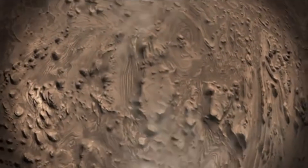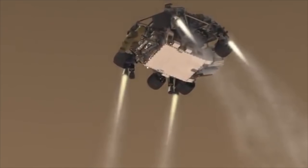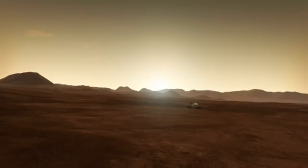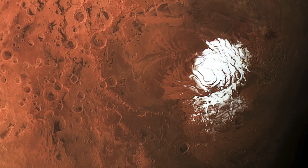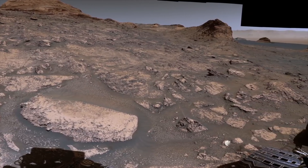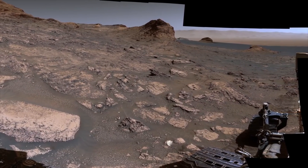Mars has captivated humans since we first set eyes on it as a star-like object in the night sky. In the 1960s, humans set out to discover what the Red Planet has to teach us. Ever since that, with hundreds of worlds in our solar system, Mars became one of the most explored bodies. It is a dynamic planet with seasons, polar ice caps, canyons, extinct volcanoes, and evidence that it was even more active in the past. And most important of all, it might be habitable.